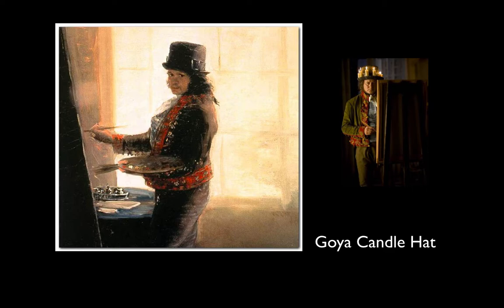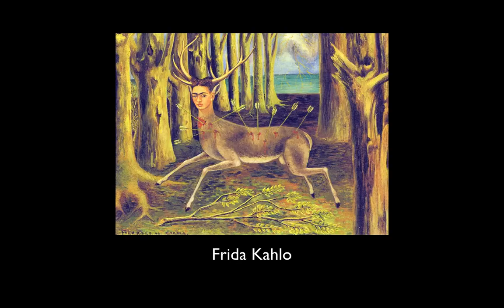Here's Goya — a portrait of himself wearing his candle hat. There's a movie made about Goya, and you can see what the hat looked like on the right-hand side. It tells us a lot about the artist: he liked to work at night, that's when he felt creative, and this was before electric lights. So he made a hat with candles around the brim that would allow him to paint into the night. It tells us a lot about who he was.